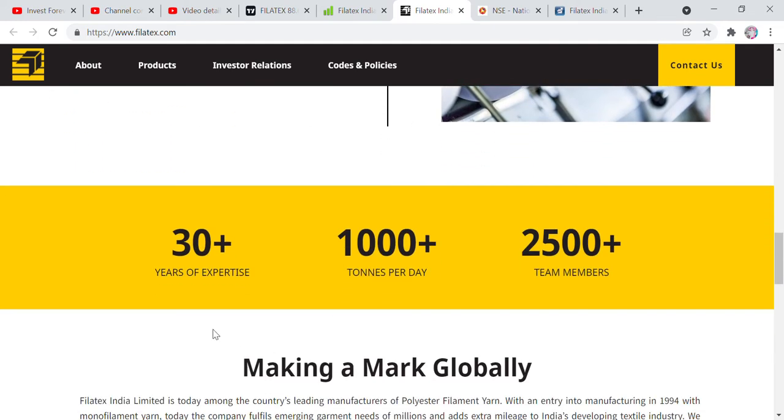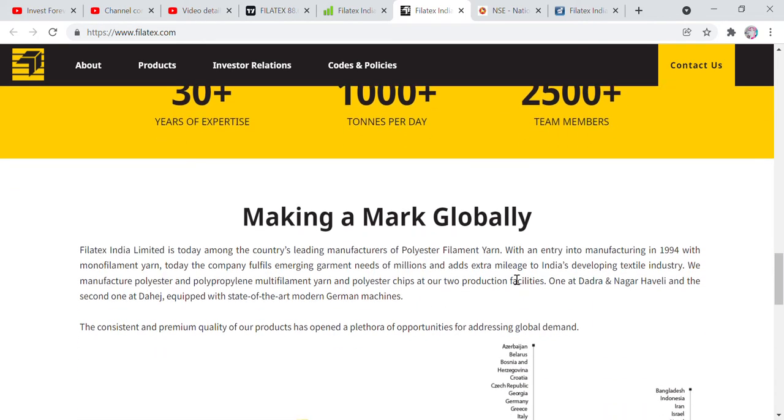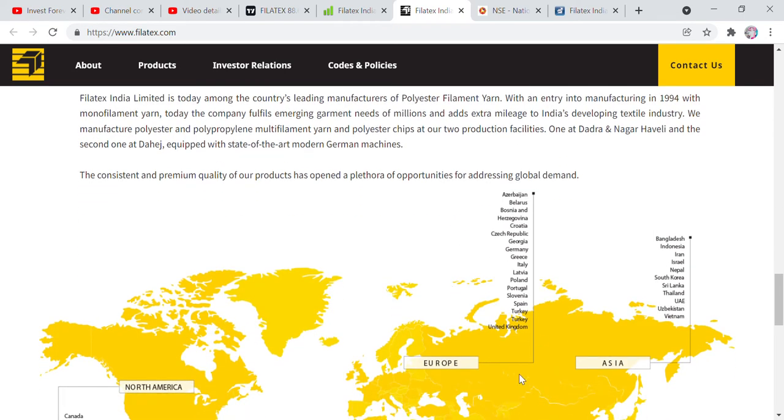Let's talk about some main points. The company has 30-plus years of expertise. Looking at their global reach in Europe, they export to countries including the United Kingdom, Turkey, Spain, Portugal, Poland, Italy, Greece, Germany, Czech Republic, and Bosnia.